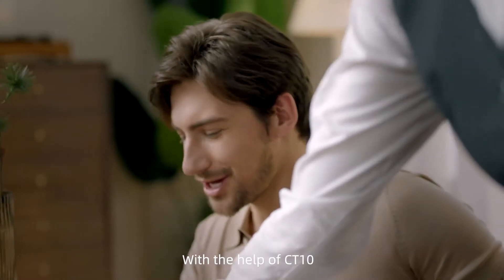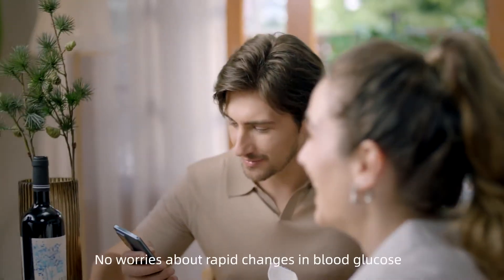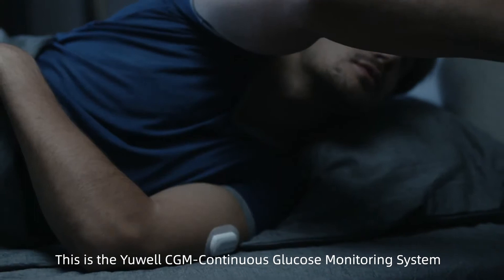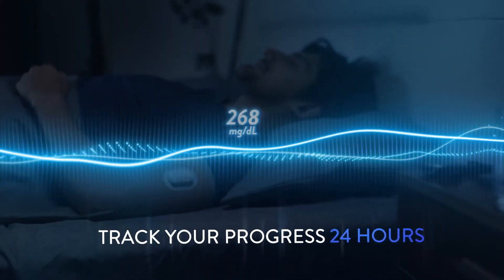With the help of CT10, every meal can be measured in a healthy way. No worries about rapid changes in blood glucose. This is the Yuwao CGM continuous glucose monitoring system. Track your progress 24 hours, breaking through innovation.